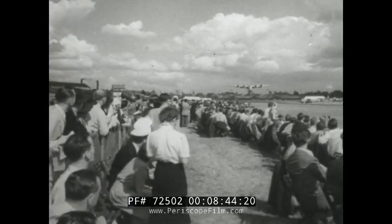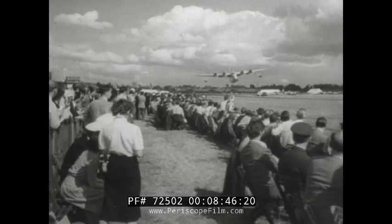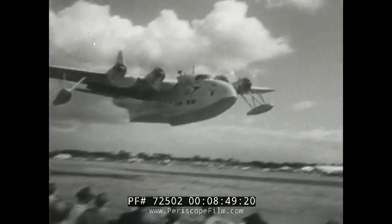There were two distinguished visitors. The Short Solent flew just over the heads of the spectators — an impressive and frightening sight.